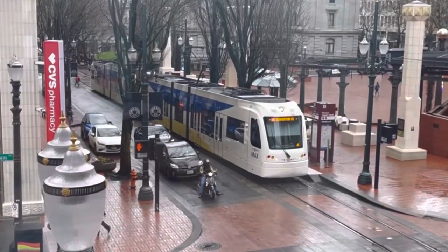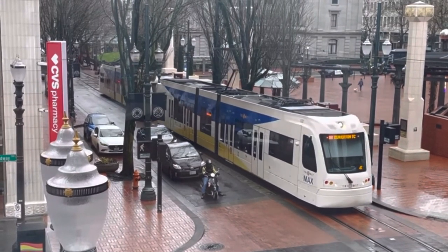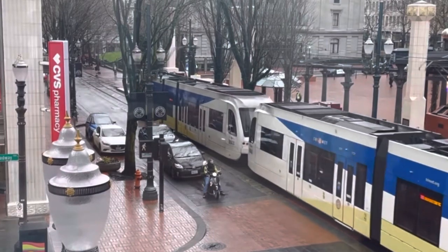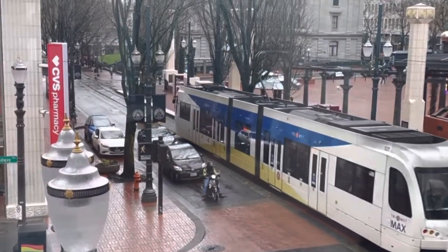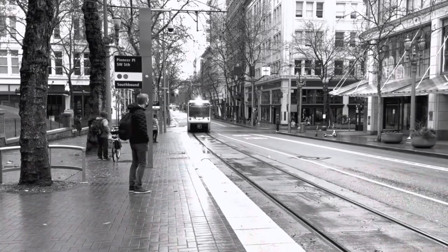Thanks for watching this video about the deepest train station in the western hemisphere — Washington Park. On Saturday we'll be back with a video from Portland's only commuter rail line, WES Commuter Rail. Don't miss it — make sure to subscribe to Trains Are Awesome, and we'll see you next time.